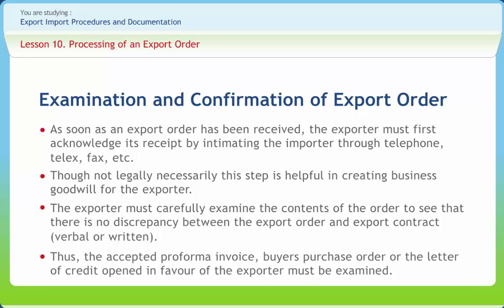Thus the accepted pro forma invoice, buyer's purchase order, or the letter of credit opened in favor of the exporter must be examined. A new exporter who is very keen to get into business may tend to ignore certain aspects of the export order. It is not uncommon that he encounters difficulties while complying with the contracted obligations. In the process, he may suffer a loss.